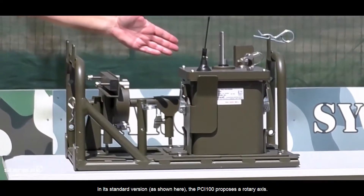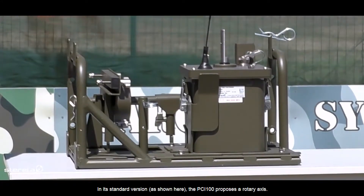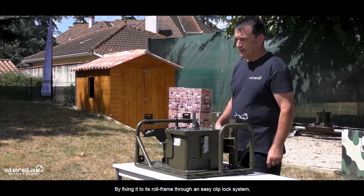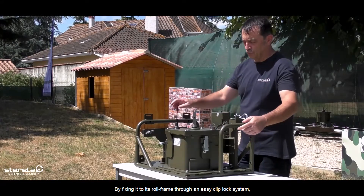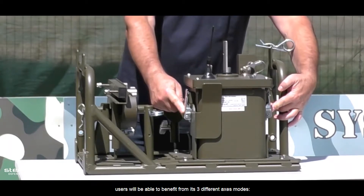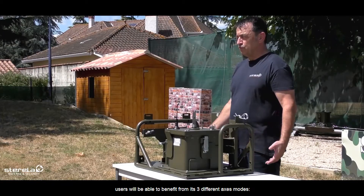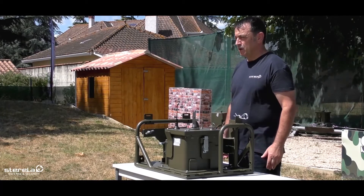In its standard version, as shown here, the PCI-100 proposes a rotary access. By fixing it to its roll frame through an easy clip lock system, users will be able to benefit from its three different access modes.